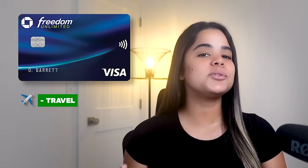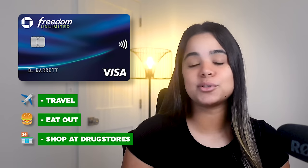Overall, this is one of the best no annual fee starter cards, especially if you travel, eat out, and shop at drugstores frequently. But because I have new cards that cover its reward categories, I now only use it occasionally on dining, which is why I've ranked it this low.